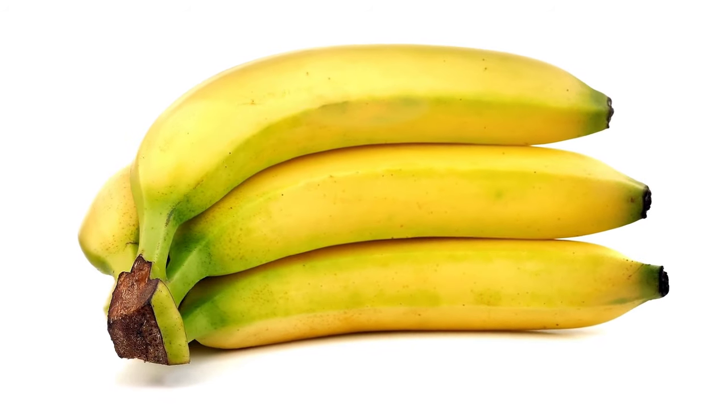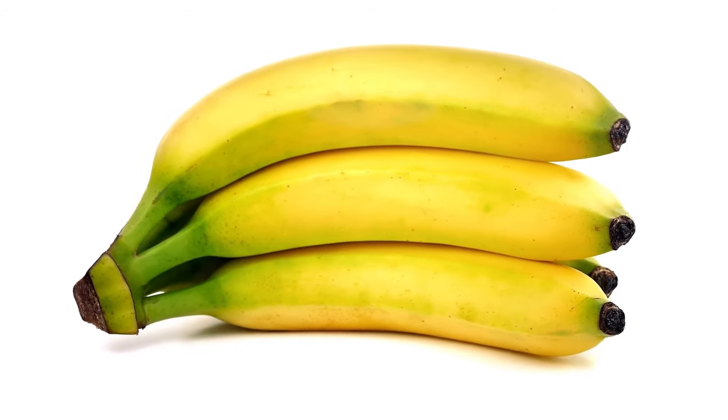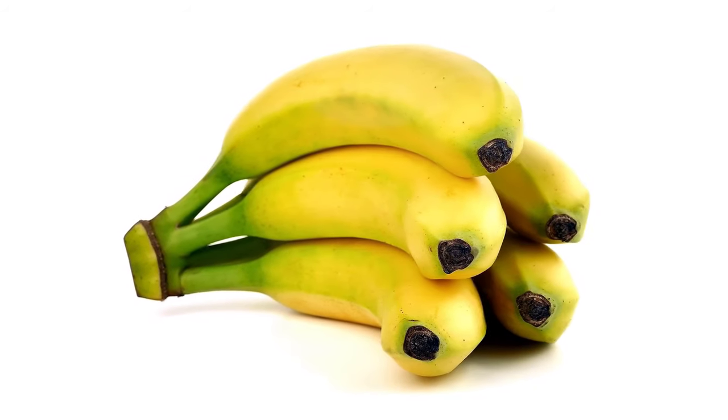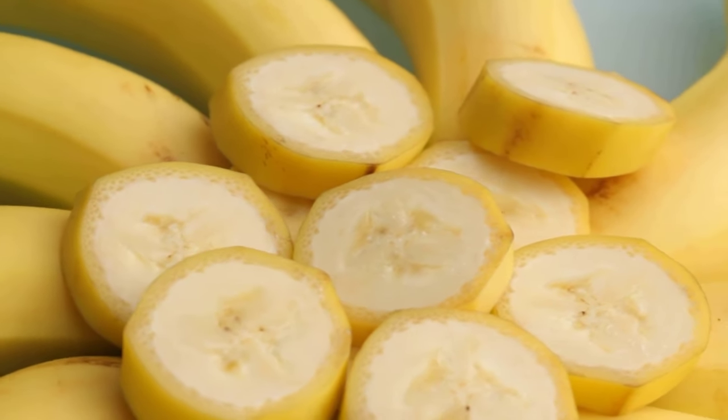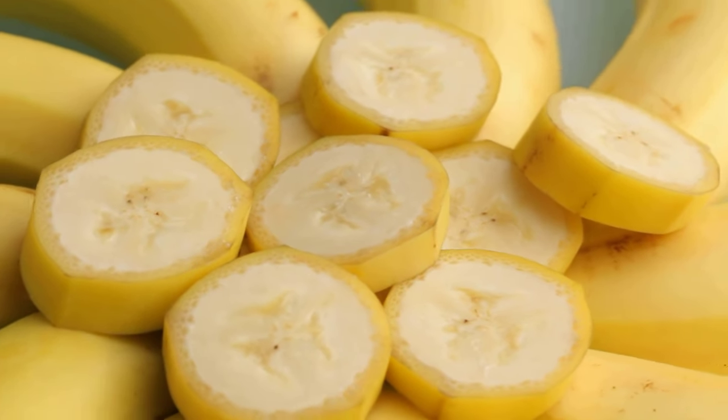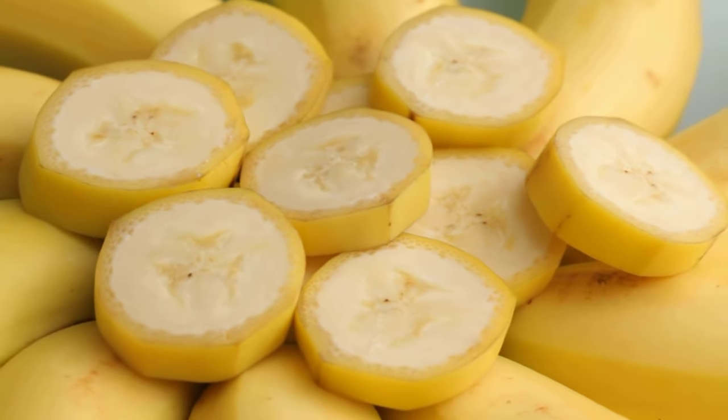Cats also do not like the smell of bananas. So another way to stop them from pooping in your garden is to finely chop bananas and scatter them around your flower beds. It will also help to deter the cats from your outdoor space.